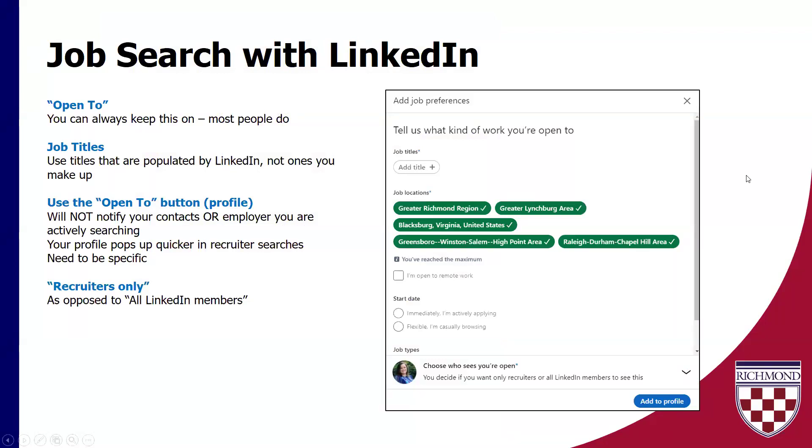So now I had mentioned previously the Open To tab. I think this is always a good thing to check yourself with every once in a while. If it's been a while, or maybe what you're looking for has changed, go in here and mess around with the filters you have set in place. The Open To feature — again, the majority of LinkedIn users just keep this open all the time, even if they're not really actively searching. It's just a nice way to keep popping up in recruiter search results.